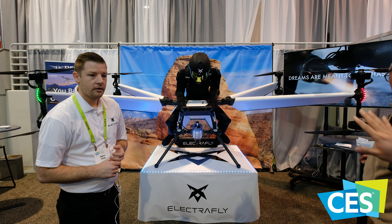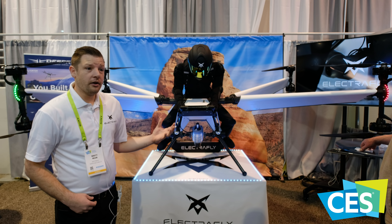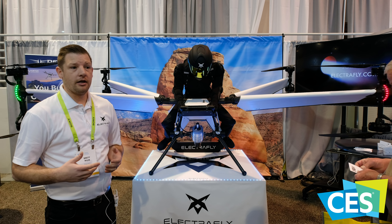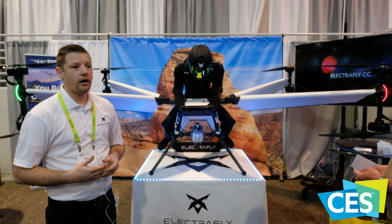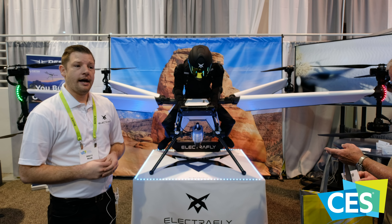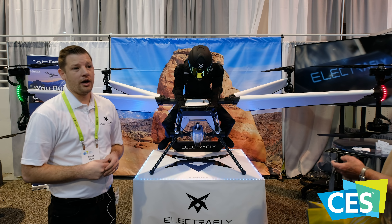What is the purpose of this particular drone? So this particular model — we're pushing the envelope of human flight. We see this as an urban air mobility vehicle or a recreational vehicle, so to speak. Something that a rider can get on and fly and actually enjoy flight.